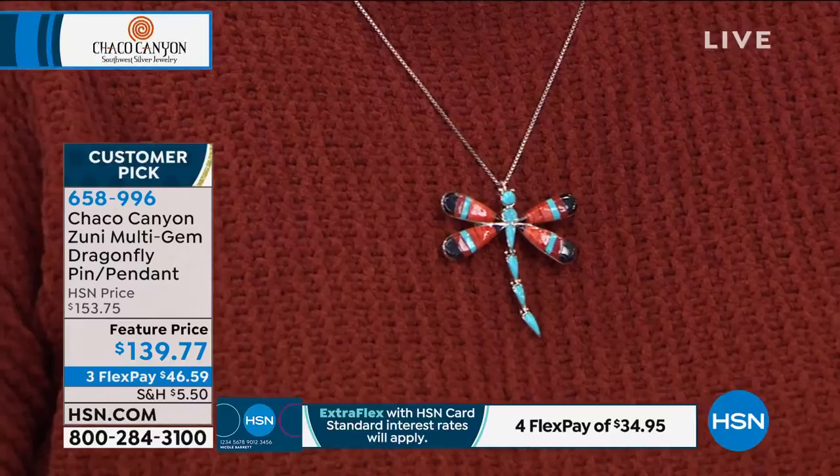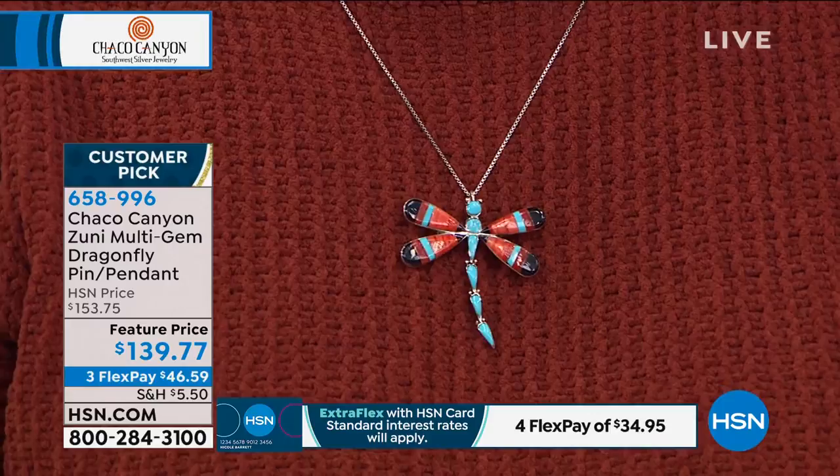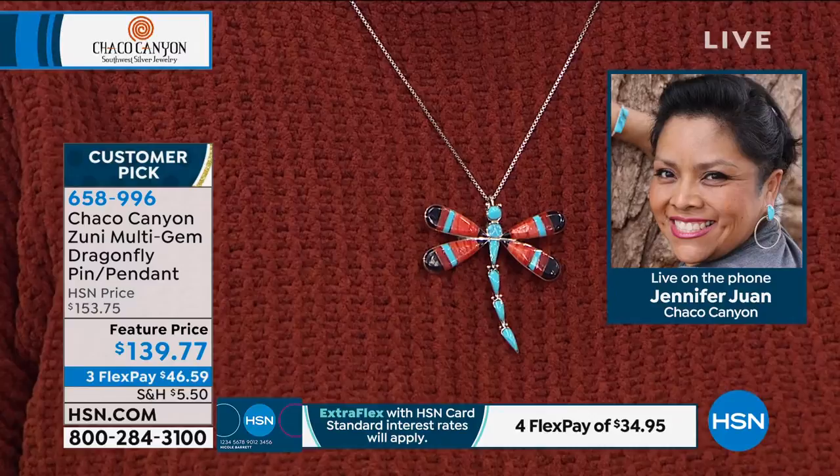You've got the dragonfly. I'll show it to you in necklace form as well as I put that on, but Jennifer, tell us the significance of the dragonfly.